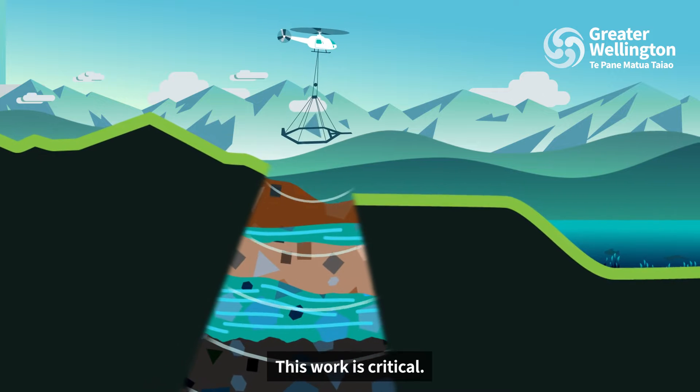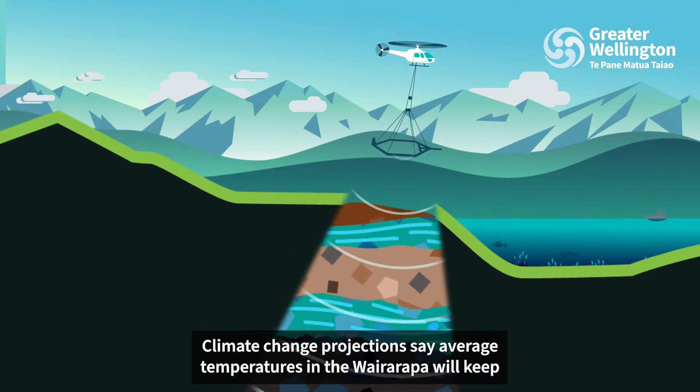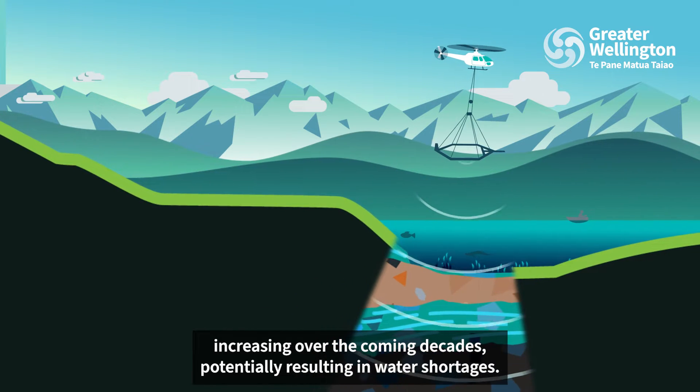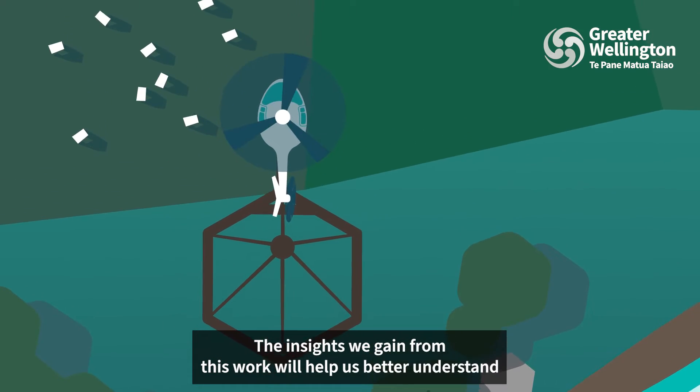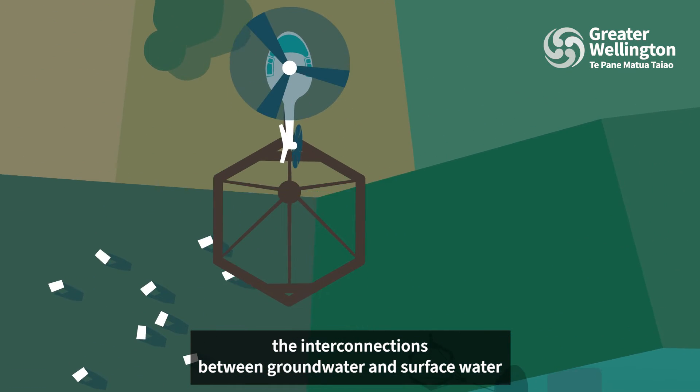This work is critical. Climate change projections say average temperatures in the Wairarapa will keep increasing over the coming decades, potentially resulting in water shortages. The insights we gain from this work will help us better understand the interconnections between groundwater and surface water.